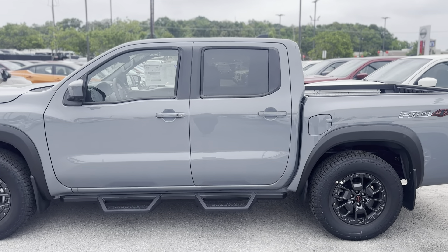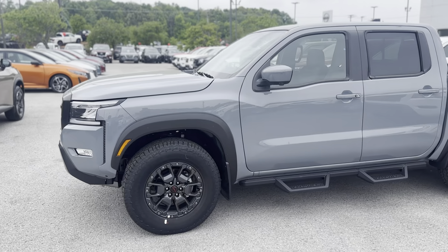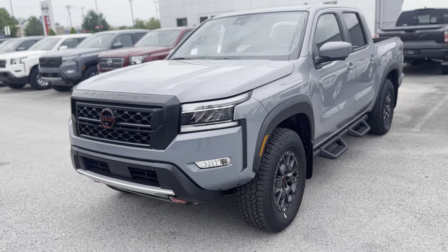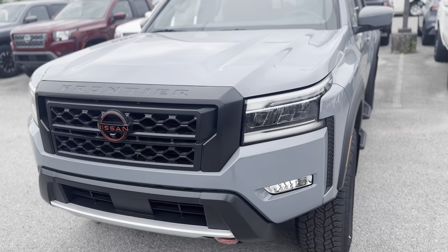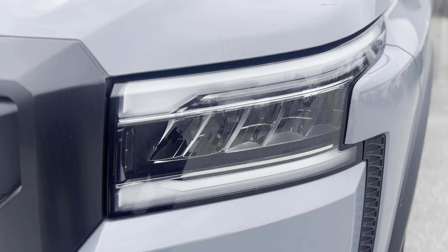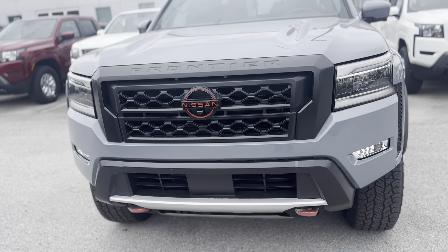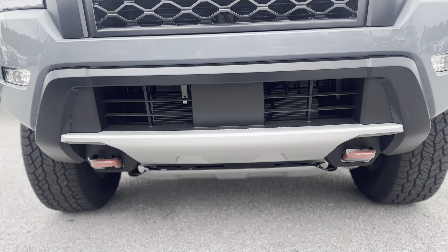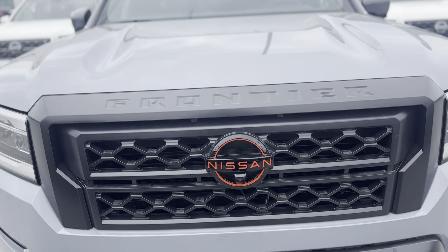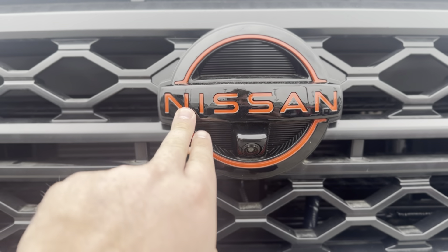Hey, this is Lance with Nissan of Cookeville, and this is the 2024 Nissan Frontier Pro-4X with the premium package. Starting up front, with all the Pro series trucks you get those upgraded daytime LED running lights and LED headlights. This one has the fog lights as well, and it also comes with that steel skid plate underneath. There are the lava red accent tow hooks and the Nissan emblem, and the trim on the inside is accented with this lava red accent.